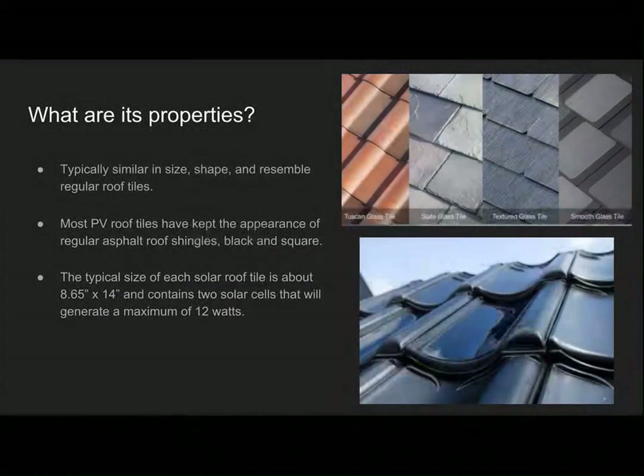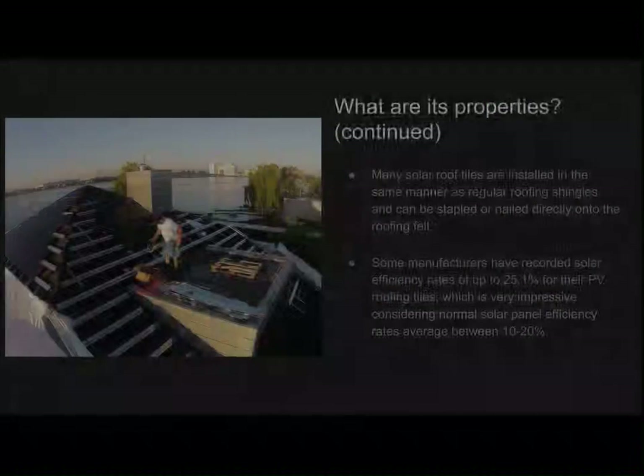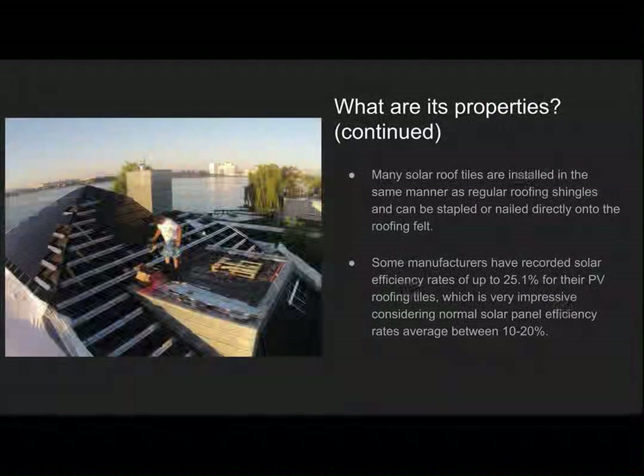So what are its properties? Typically they're similar in size and shape and resemble regular roof tiles. Most of them have the appearance of regular asphalt roof tiles, being black and square. Typically the size of a solar roof tile is about 9 inches by 14 inches and usually contains about two solar cells, and each cell usually generates about 6 watts for a total of 12 watts. Many solar roof tiles are installed in the same manner as regular roofing shingles and can be stapled or nailed directly onto roofing felt.